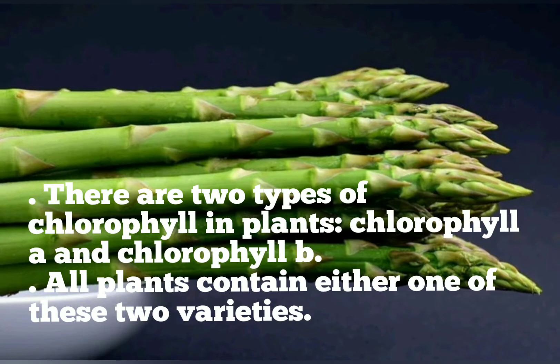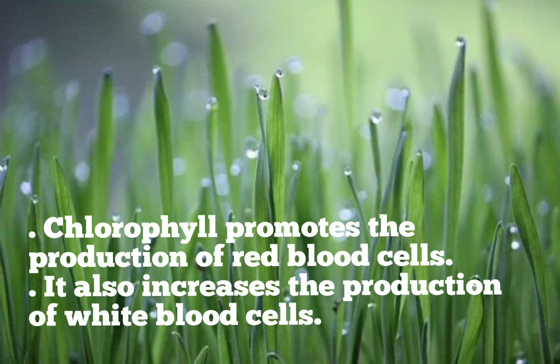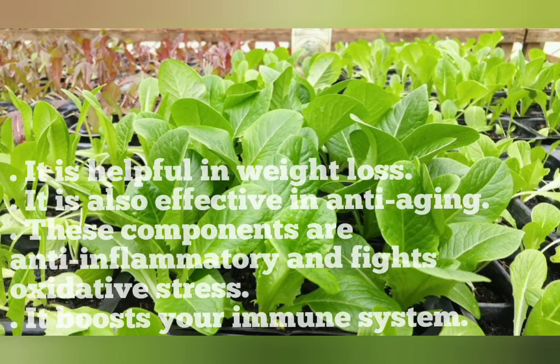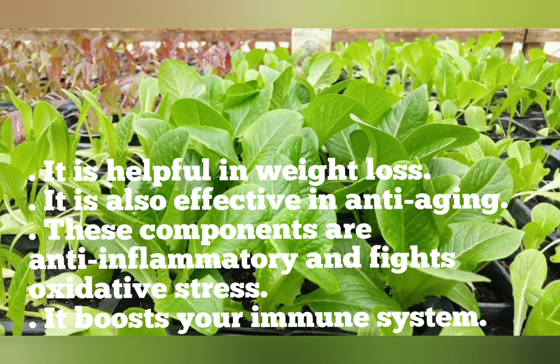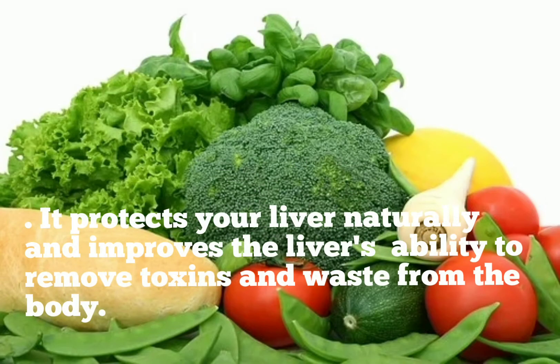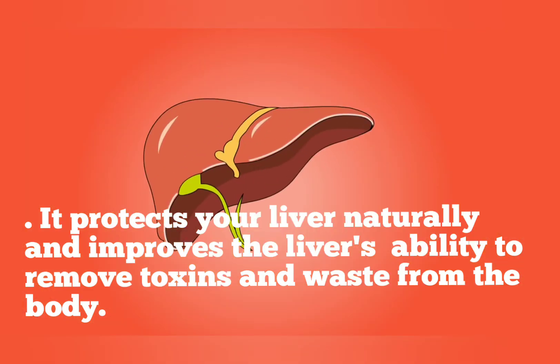There are two types of chlorophyll in plants: chlorophyll A and chlorophyll B. All plants contain either one of these two varieties. Chlorophyll promotes the production of red blood cells and increases the production of white blood cells. It is helpful in weight loss and effective in anti-aging. These compounds are anti-inflammatory and fight oxidative stress, and they boost your immune system.